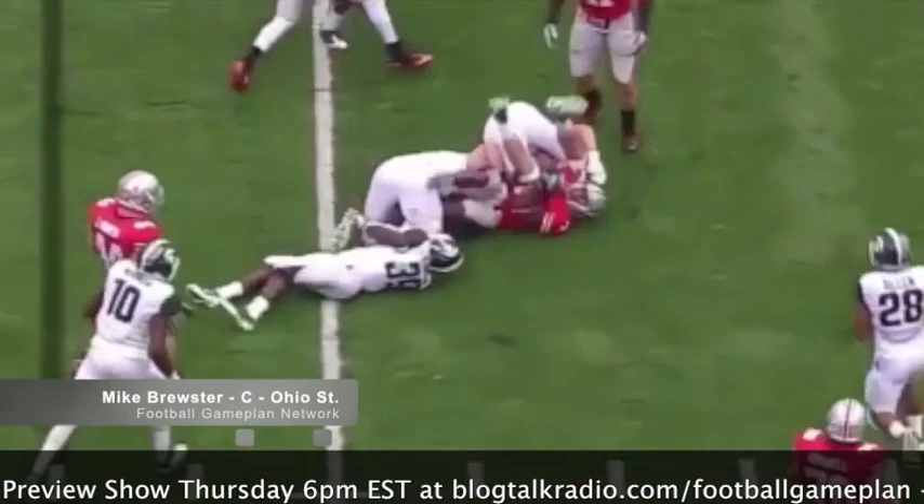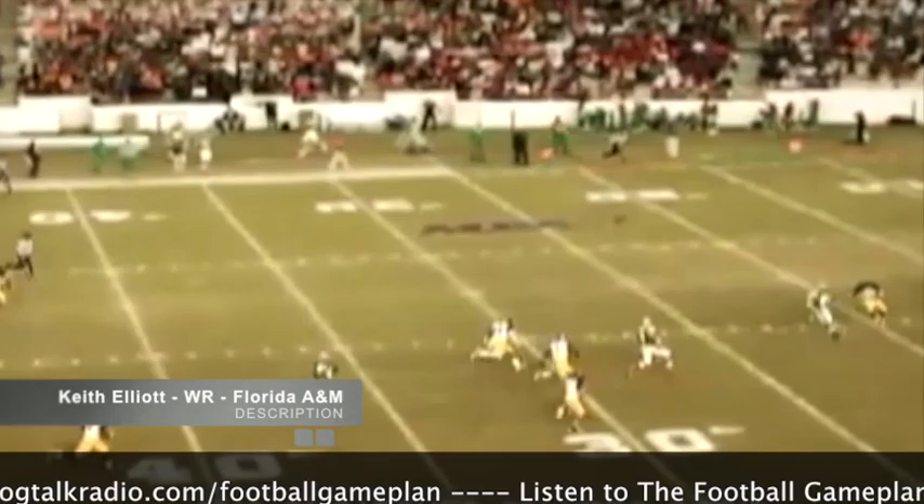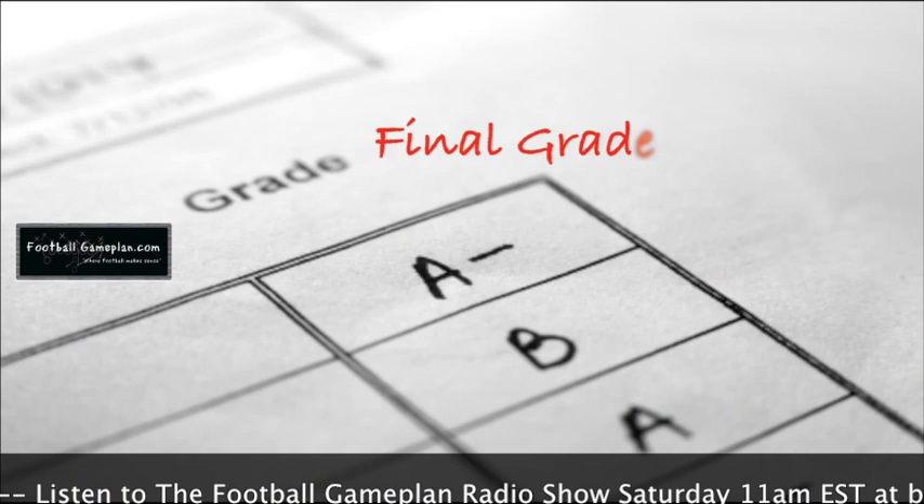He has a legitimate chance to make an impact on that Jags roster. I also look at Keith Elliott out of Florida A&M — this guy is 6'3", 215 pounds with a burst off the line of scrimmage and a burst after the catch. He could remind some of a young Terrell Owens coming out of Tennessee Chattanooga. This guy has a legitimate chance to make an impact on that Jags roster, especially at a position where they're weaker at the receiver spot.